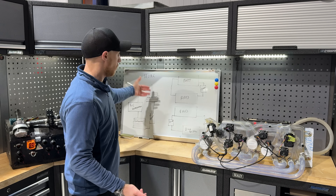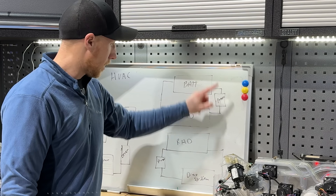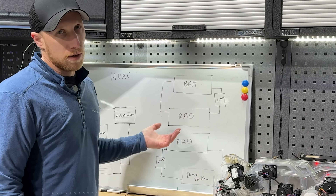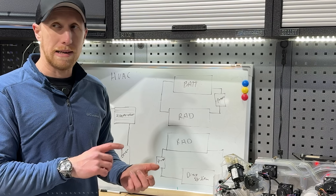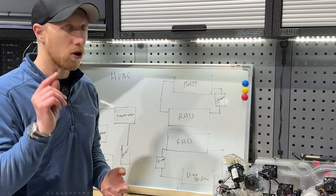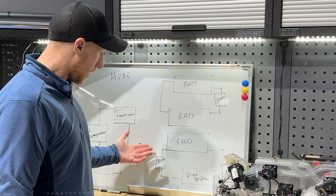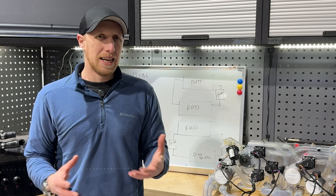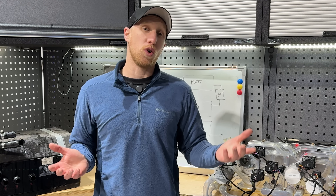Then there'd be a circuit for the battery pack — a radiator, a pump, circulating through the battery, and potentially an inline PTC to heat the batteries when cold. Then the same again for the drive system: radiator, pump, motor, inverter — but without any heating on that circuit, because it doesn't require it.